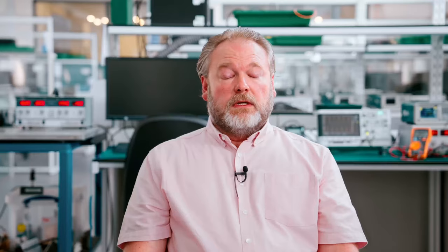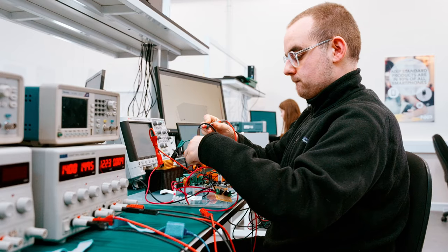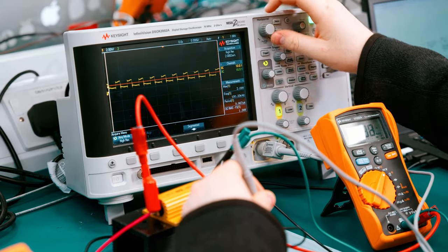The best aspects of the computer and electronic engineering degree are the mix between doing some electronics, some hardware — so this is building things, constructing circuits, simulating circuits — and then also having programming, doing some coding, and being able to affect change in the real world using both a combination of computing and electronic hardware.